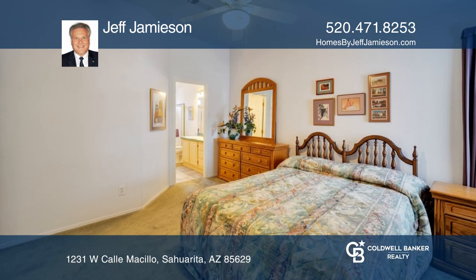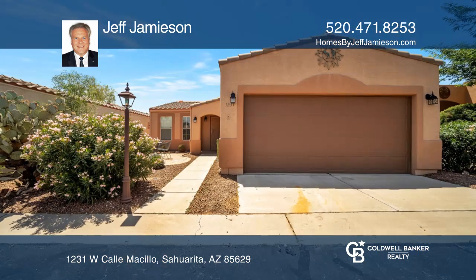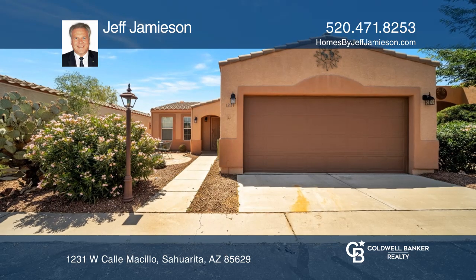Unwind in your master suite with an ensuite bath. This home won't last long — schedule a tour with Jeff Jamison.